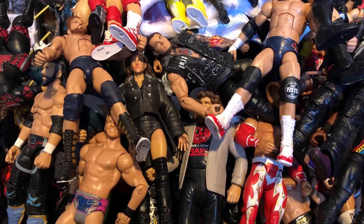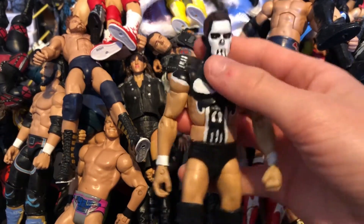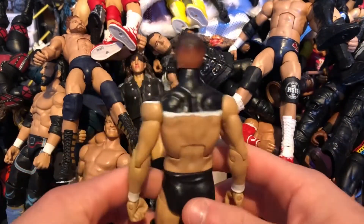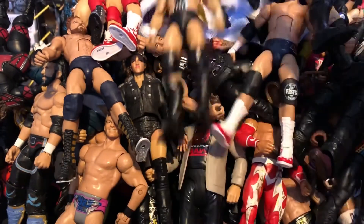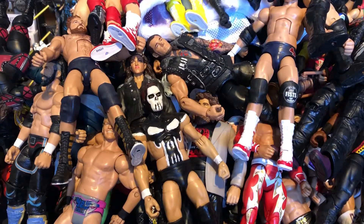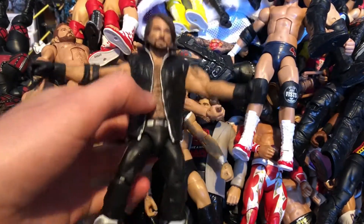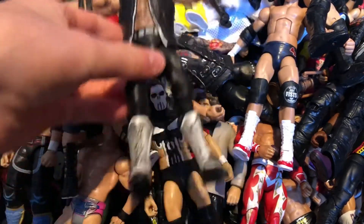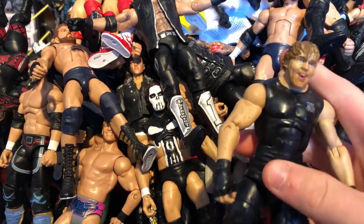Next we have another Prince Devitt custom Balor made by me — the Punisher attire Balor. Really awesome. I wish I'd gone with a bigger torso but it's hard to find. I love this Punisher Finn Balor. Next we have a custom AJ Styles Bullet Club — made by my friend — really nice for my Bullet Club and AJ collection. We're running out of room in the ring!